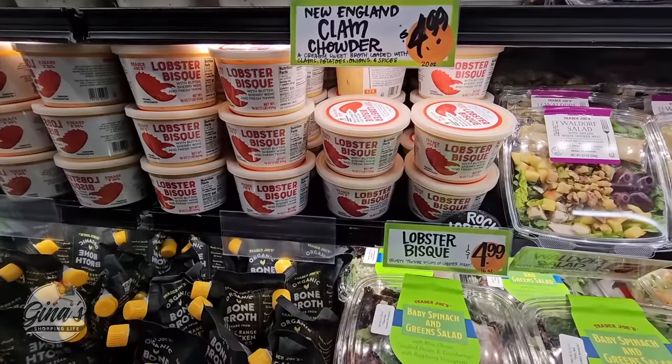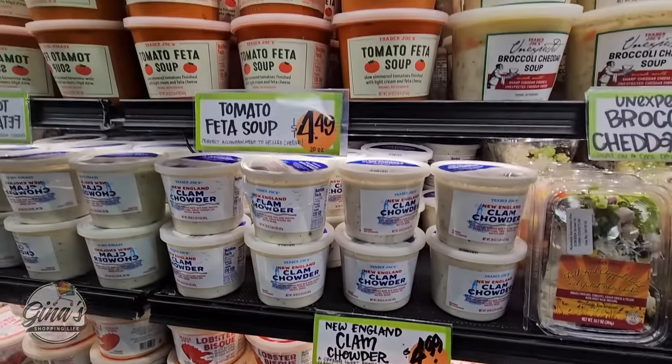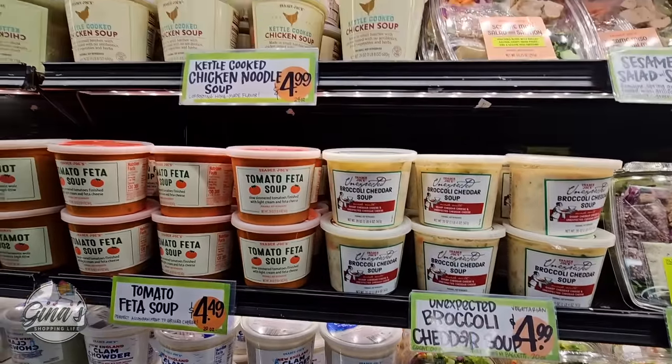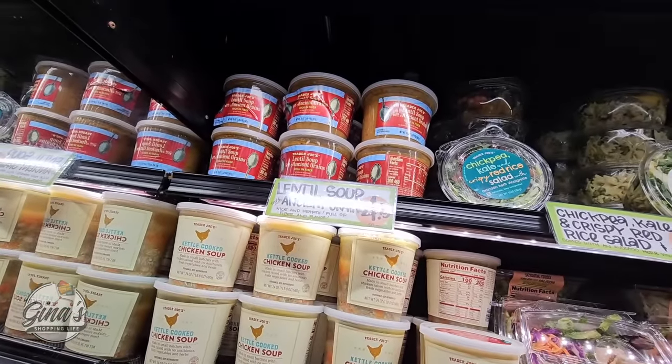Let's continue on to the soups. I love that Trader Joe's sells soup all year long. The tomato feta soup is one of my favorites, and I like that they have this all year long.